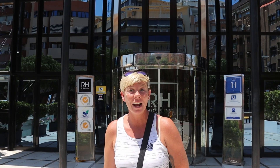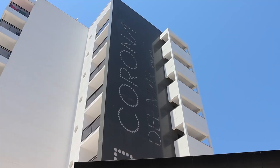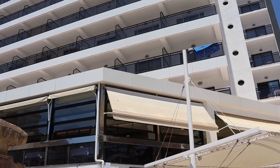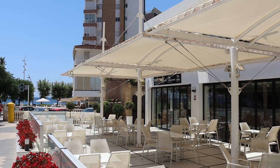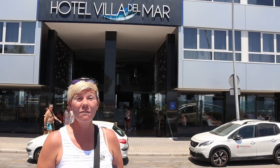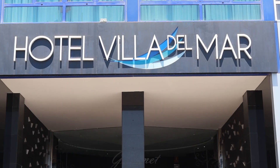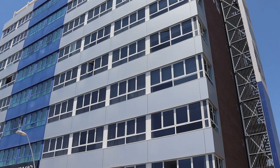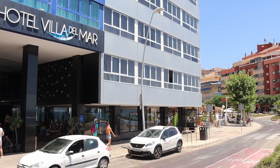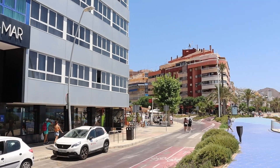Heading back down towards the Poniente beachfront, here we have the RH Corona Del Mar — a four-star with fabulous beach and sea views, very modern and stylish, attracting a lot of British visitors. Next along is Villa Del Mar, another Poniente beachfront hotel recently refurbished — a four-star, also very popular with the Brits.